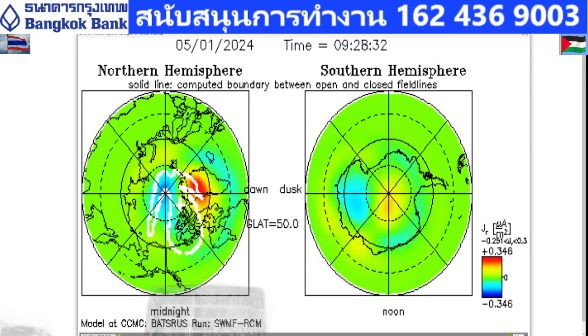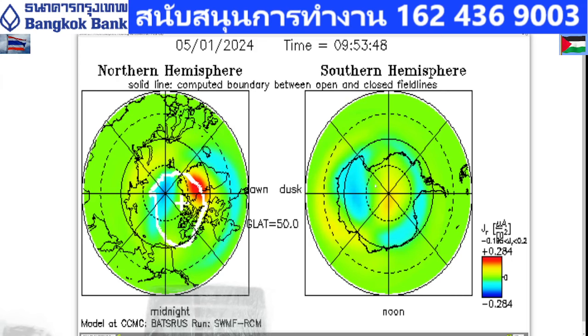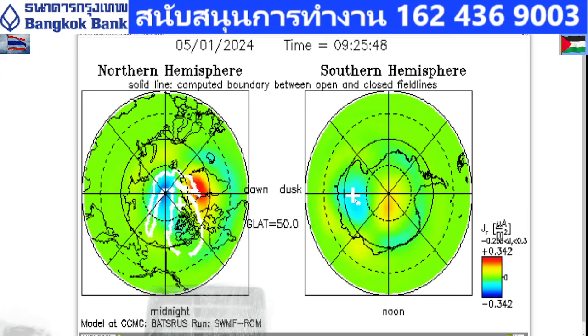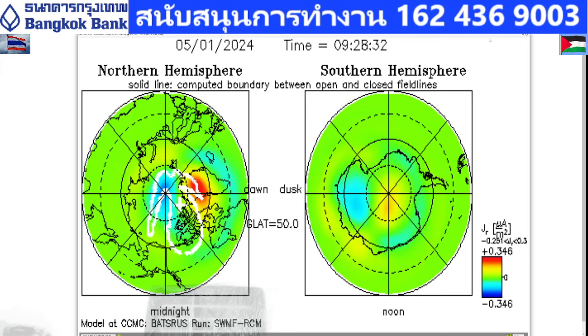When you take a look at the ionosphere field-aligned current, you can see that the same thing — the same thing in the purple. A little bit, a small spot right here, but not that bad.